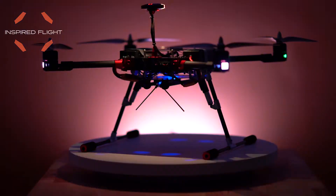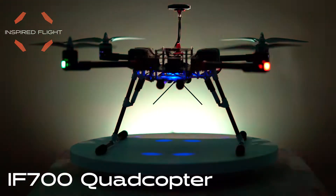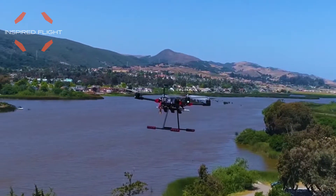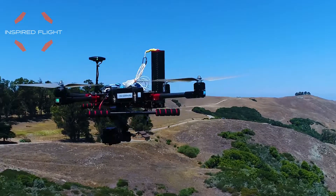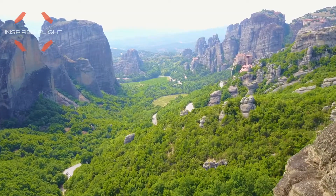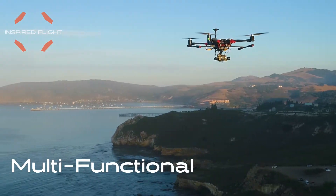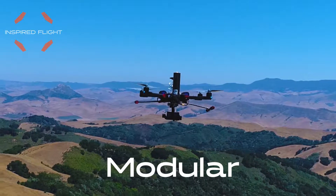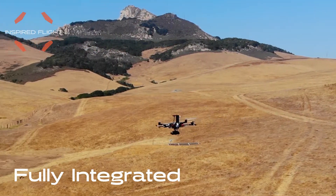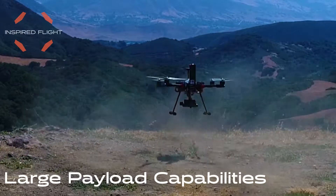Presenting the do-it-all drone, the IF-700 quadcopter. The IF-700 is multifunctional, modular, customizable, fully integrated, and has large payload capabilities.